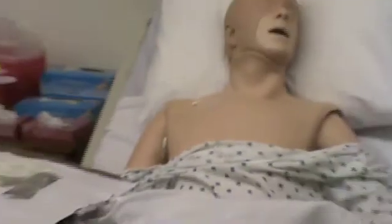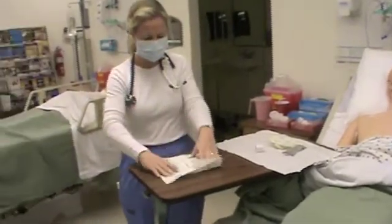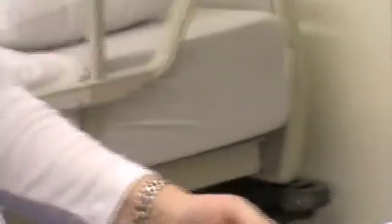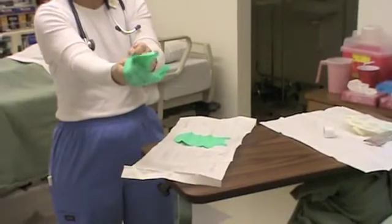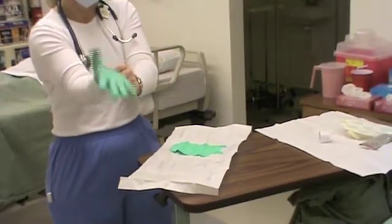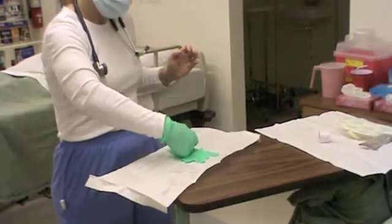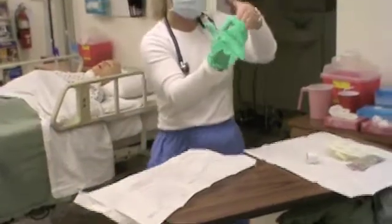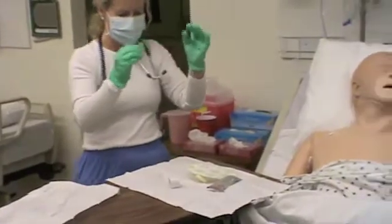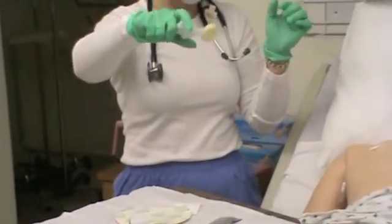Now I'm going to put on my sterile gloves. I'm not turning my back on my sterile field so I can see what's going on with the patient's central line. Correcting my gloves. You're doing really great, sir.